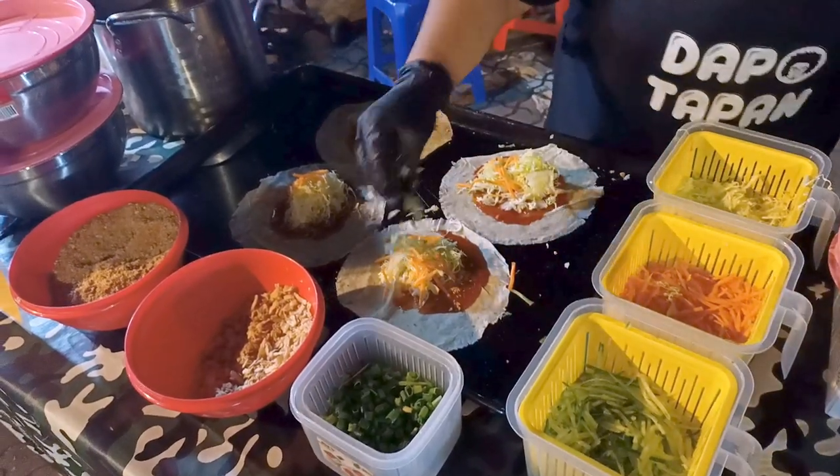There's cabbage, carrot, shallots, and green onions. It's a really nice healthy street food.